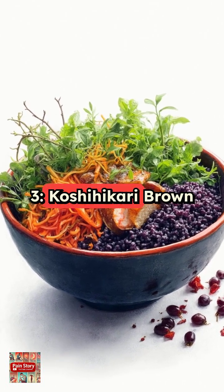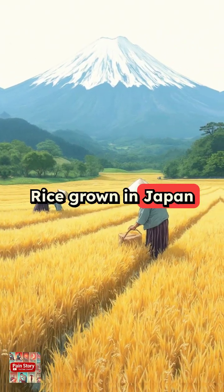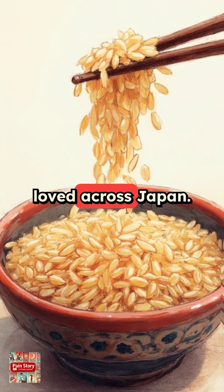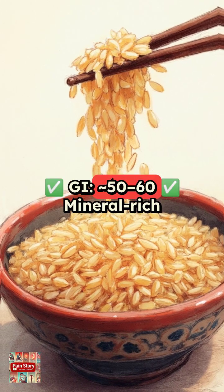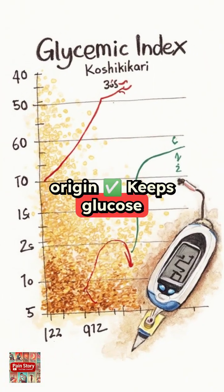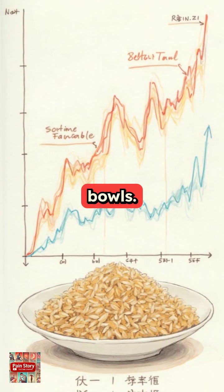Number 3: Koshihikari Brown Rice, grown in Japan. A premium short grain rice with a chewy bite and subtle sweetness, loved across Japan. Glycemic index 50 to 60, mineral-rich origin, keeps glucose levels steady. Great for sushi or rice bowls.